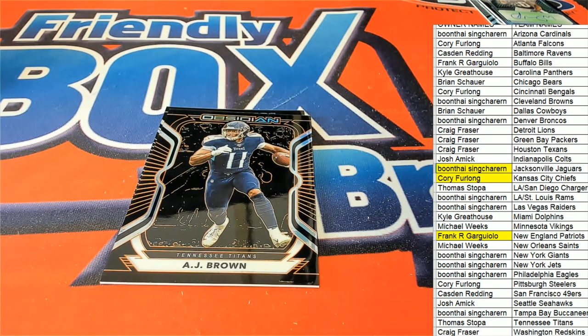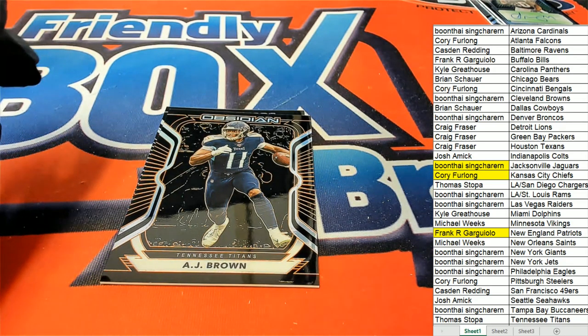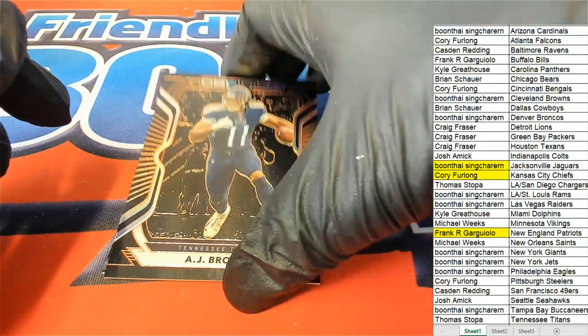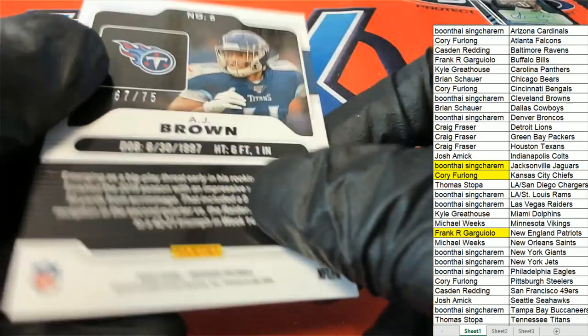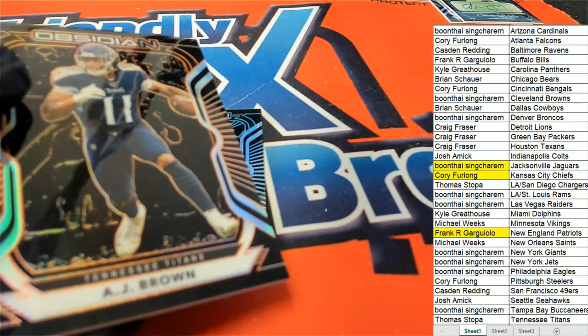17 of 150. Hey, what's up Scott, how you doing man? This one is — bing bing bing — 106, and here we go: AJ Brown, Tennessee Titans, 67 of 75, Thomas S. It's the AJ Brown parallel.